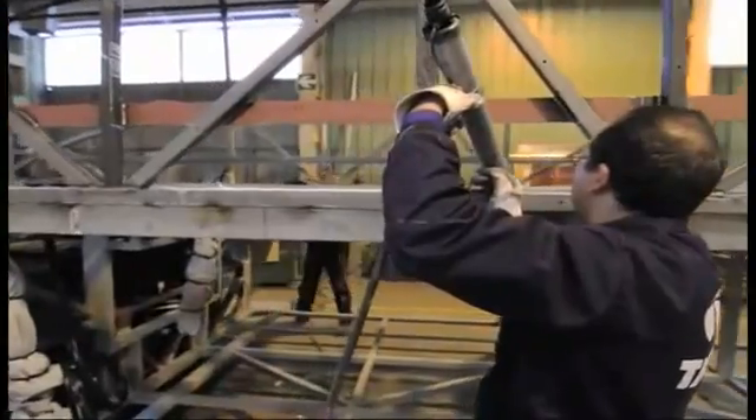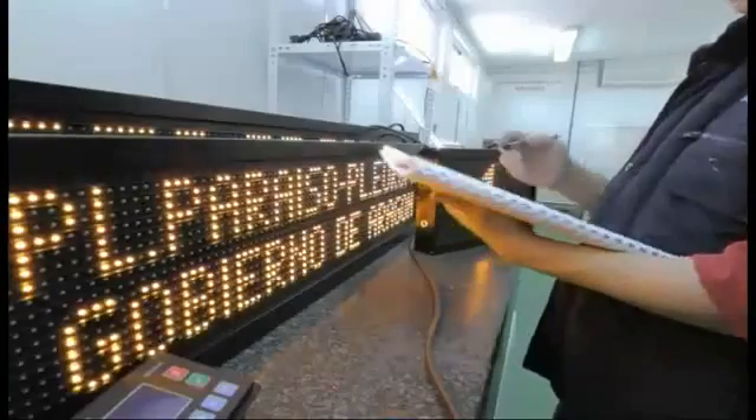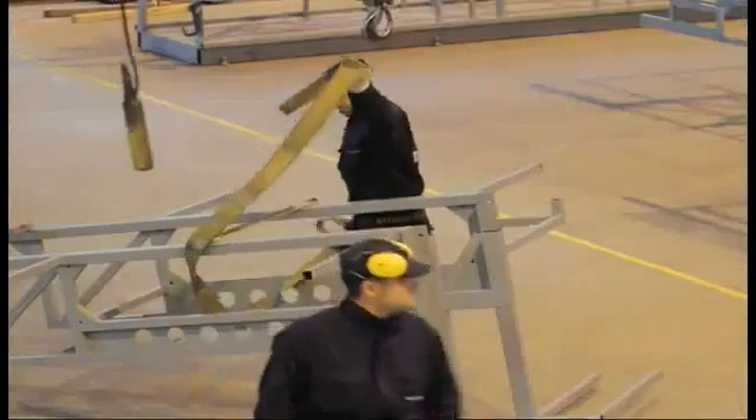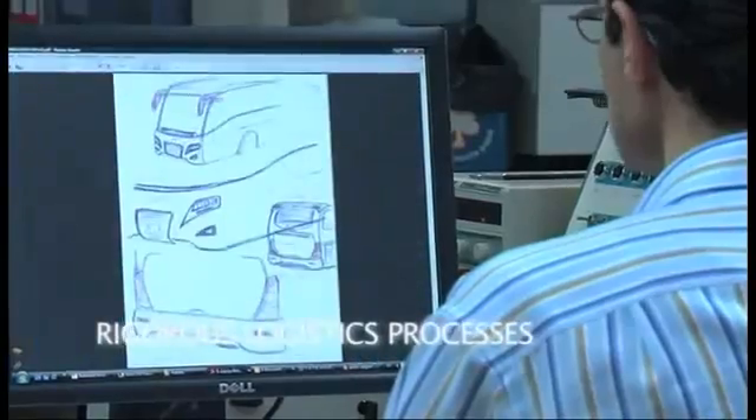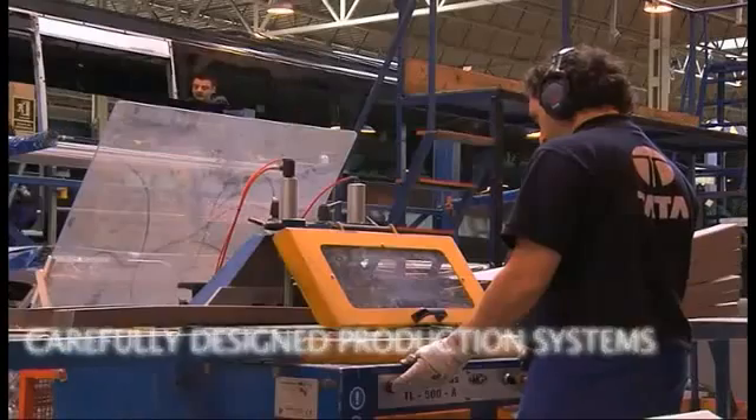Tata Hispano has an extensive experience of vehicle production, with a know-how acquired in the course of a 70-year presence in the industry. Tata Hispano today has rigorous logistics processes and a carefully designed production system.